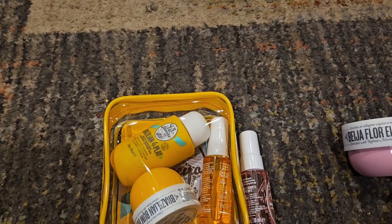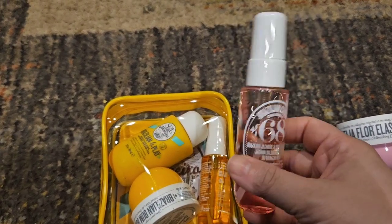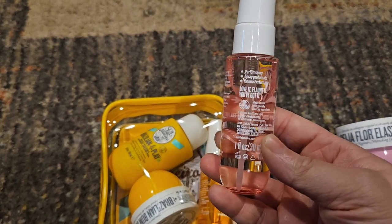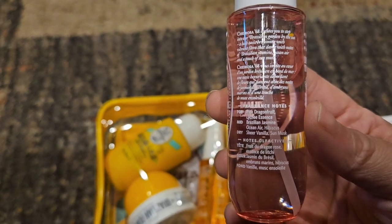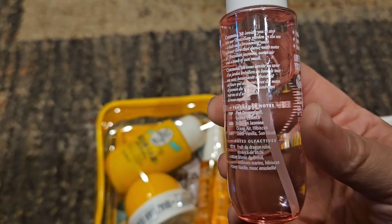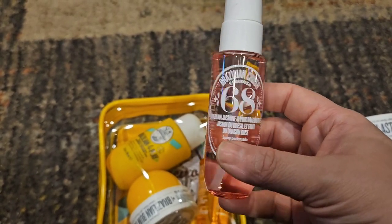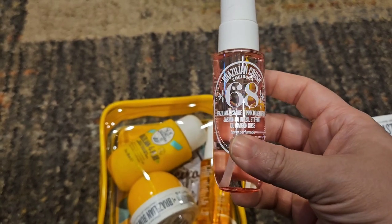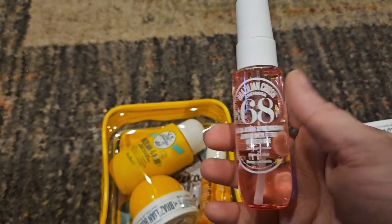So I got those two, and then I used my rewards again because I wanted to get another Charosa 39, but they were gone, so I just got a 68. The notes on it are: pink dragon fruit, lychee essence, Brazilian jasmine, ocean air, hibiscus, sheer vanilla, and sun musk. It smells a lot like Cloud but it's sweeter — it's fruitier, kind of like Pink Cloud. It's nice, it's not my favorite scent, but the pickings were slim when it came to what I could get with my points.